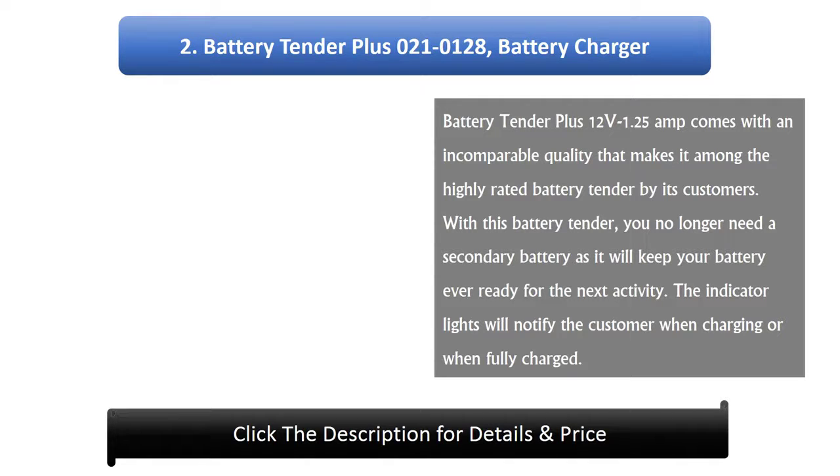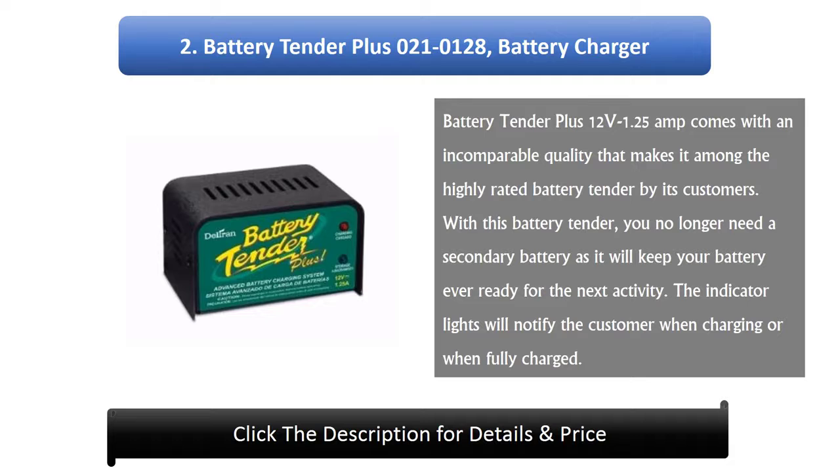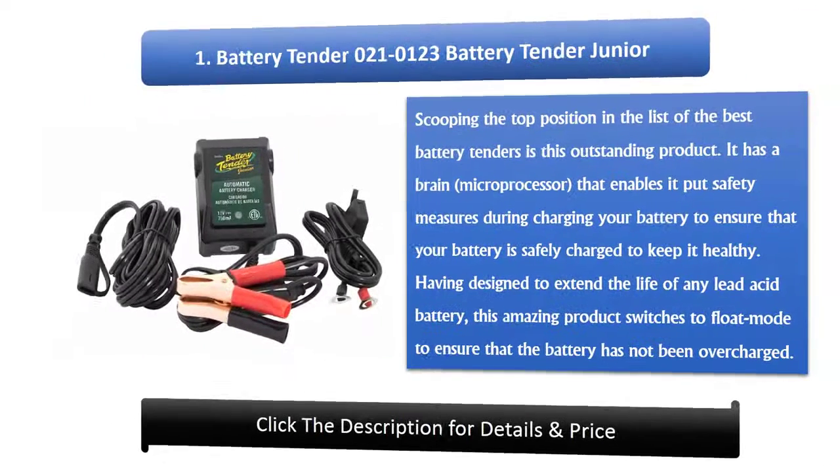Number 2: Battery Tender 021010128 Battery Tender Plus 12 volts, 1.25 amp. This comes with incomparable quality that makes it among the highest rated battery tenders by customers. With this battery tender, you no longer need a secondary battery, as it will keep your battery ever ready for the next activity. The indicator lights notify you when charging or when fully charged.